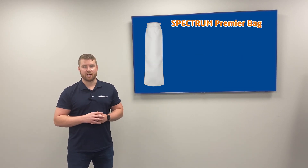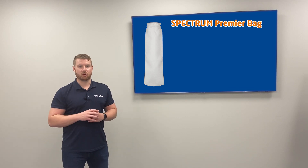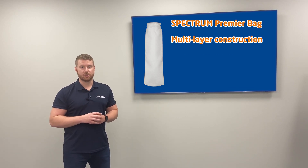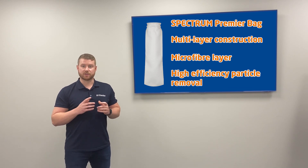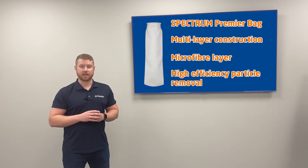Finally we have the Spectrum Premier bag filters. These top tier options boast a multi-layer construction with a microfiber layer for high efficiency particle removal. When precision matters the Premier grade bag is your answer.